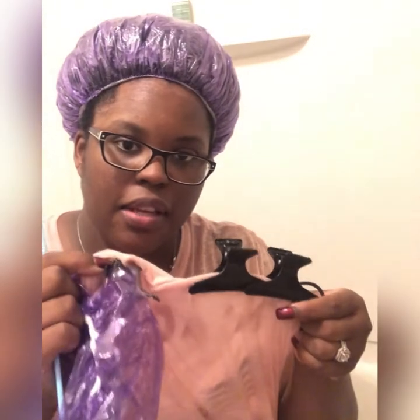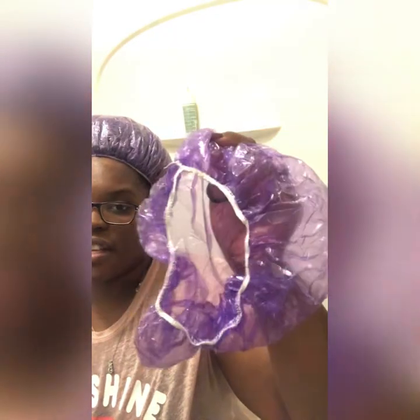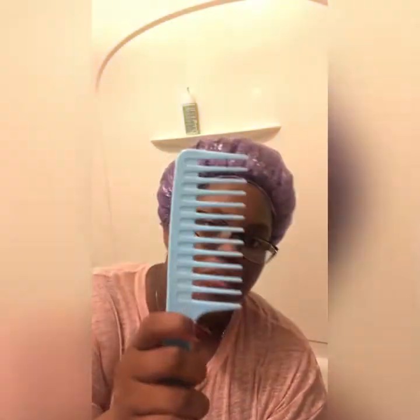A couple more items you're going to need: a hair tie depending on how you choose to section the hair. After I shampoo, when I go to condition, I section her hair off. You can either use a hair tie or clips — I have three clips on my shirt so I don't have to go reach for them. You're also going to need a shower cap. I recommend using two shower caps to hold in as much heat as possible. And you're going to need a wide tooth comb — you should never be combing your baby's hair with one of those small parting combs because you will pull your baby's hair out.